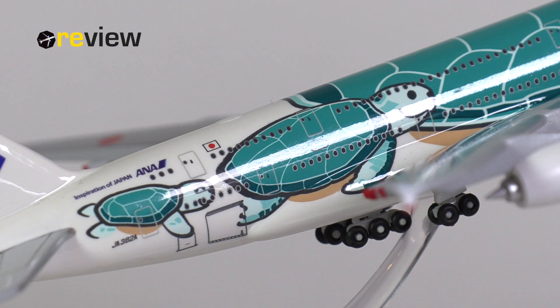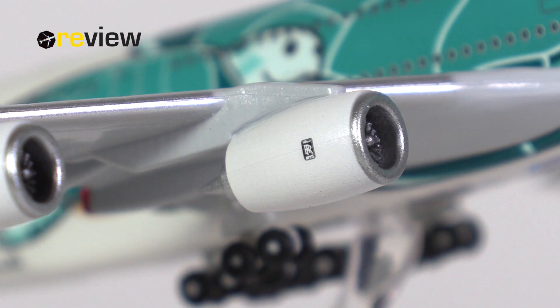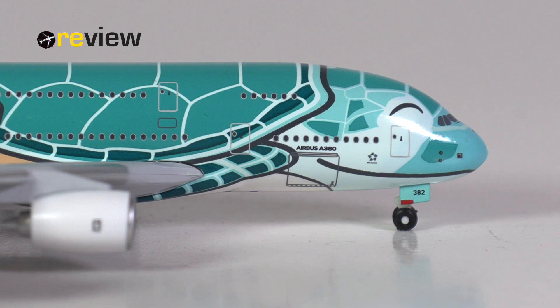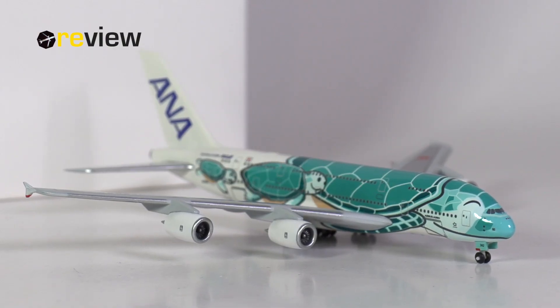And here is where all the cards are playing into the strength of this model, because the print quality is really, really good. In the end, if you are like me and like aircraft models with a lovely backstory, then I would say yes — this aircraft model is absolutely worth having in one's collection. Now with that we have reached the end of today's episode. If you have enjoyed the video, don't forget to leave a like — that will be very much appreciated. And of course if you are new around here, why not hit subscribe? Thank you so much for watching, hope to see you soon again. Bye!